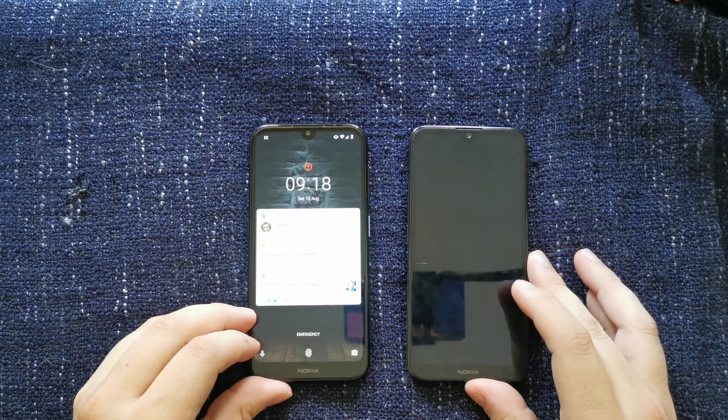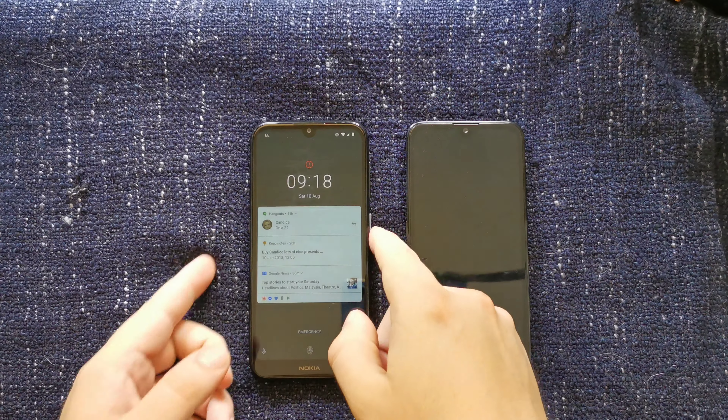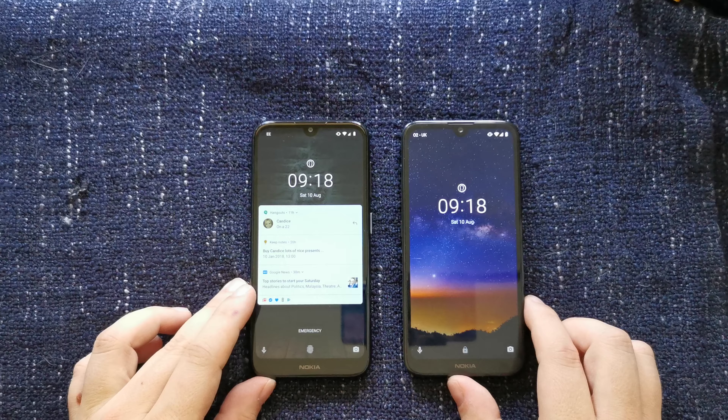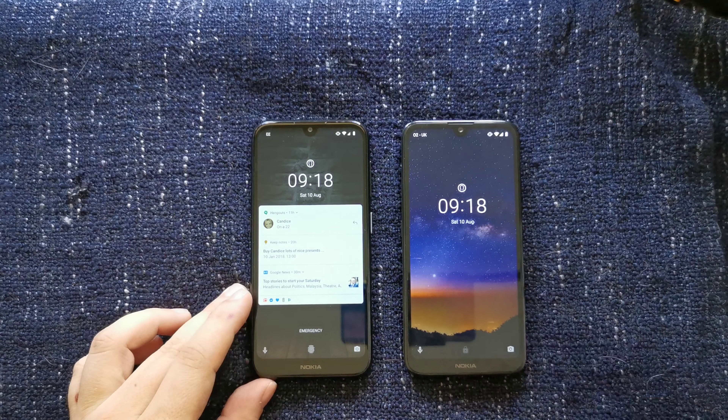So that's an overview of the main differences and similarities of the Nokia 4.2 and 2.2. If you enjoyed this video, please do subscribe to the Tech Travel Geeks on YouTube and keep an eye out for our written reviews on techtravelgeeks.com. For now, thanks for watching and goodbye.